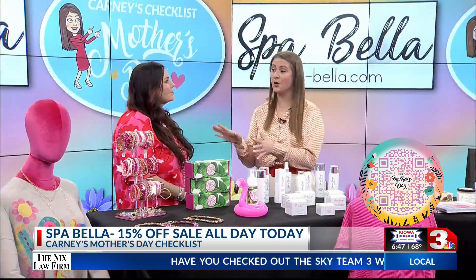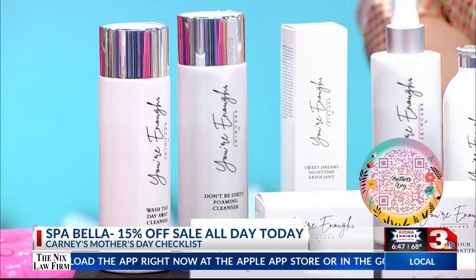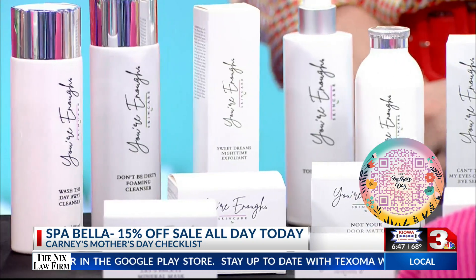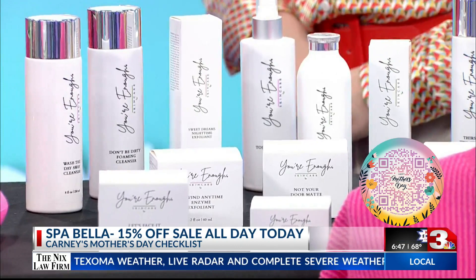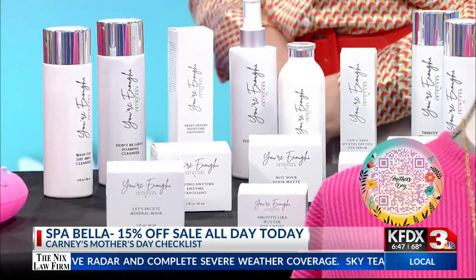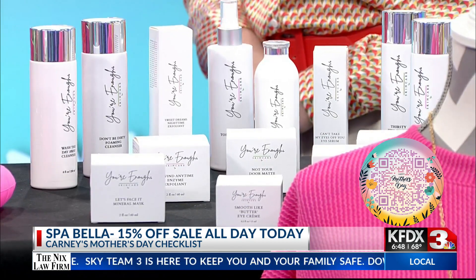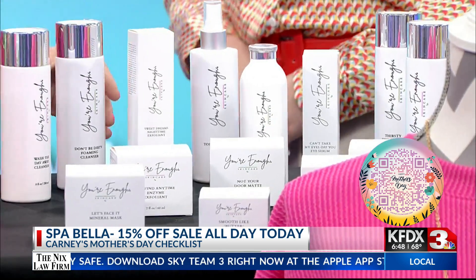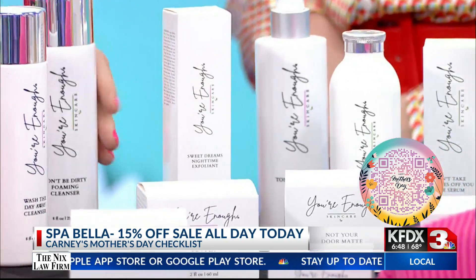Let's talk about this skincare. This is your own skincare that you developed and created, and you just recently released this to sell. I've been in the industry 30 years — don't do the math, I was 12 when I started. I was very particular because I've seen so many different skincare lines and I wanted a skincare where you actually can see results. This is a peptide line and we have a natural line as well. Most of you in Texoma know I have the You're Enough movement, so the brand is You're Enough.